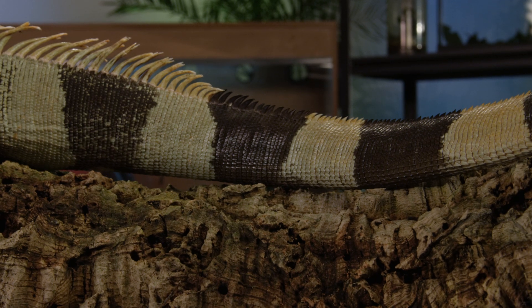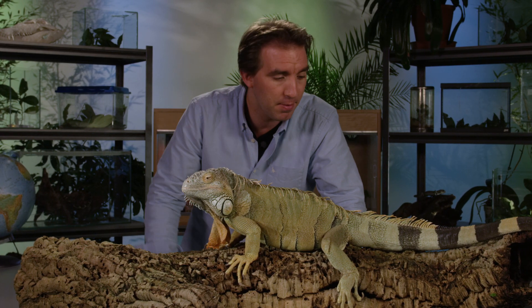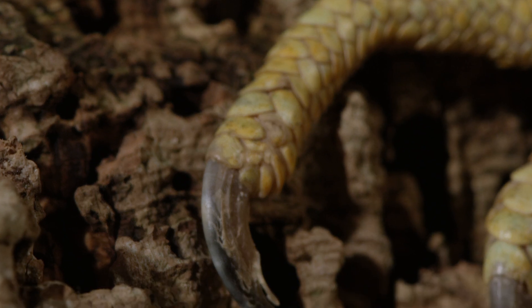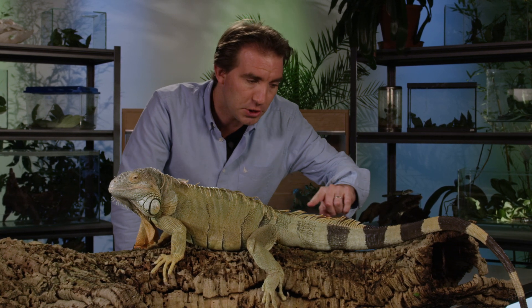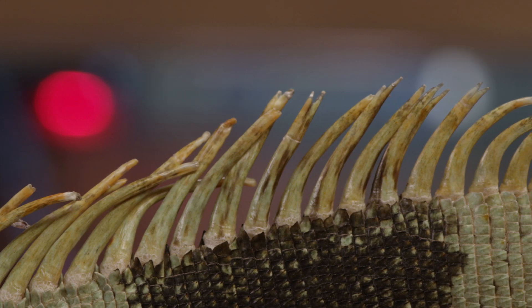He's incredibly powerful. He's got sharp claws — if he climbs up you, they can scratch and scrape. He has powerful sharp teeth and this incredible tail which he can use as a whip. Along the top of it, it's lined with sharp spines, so it's almost like a serrated knife.